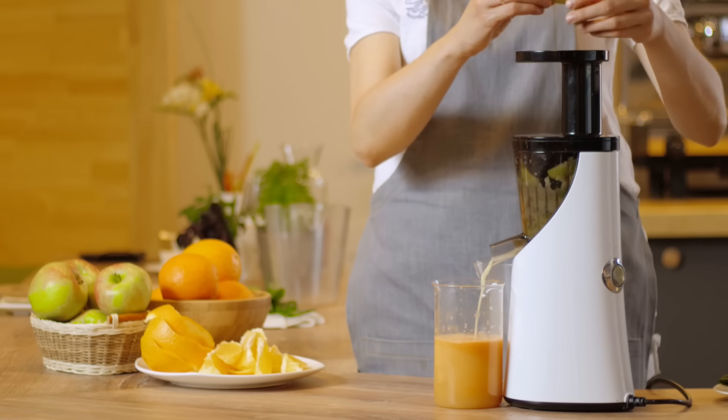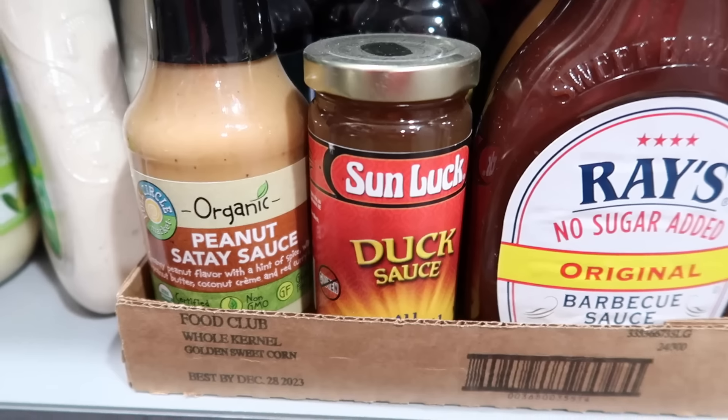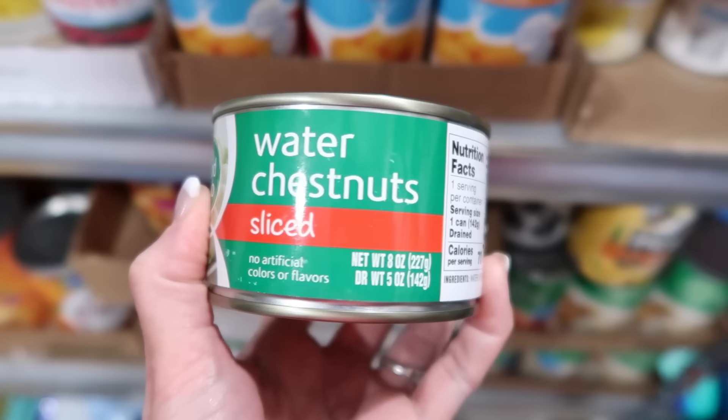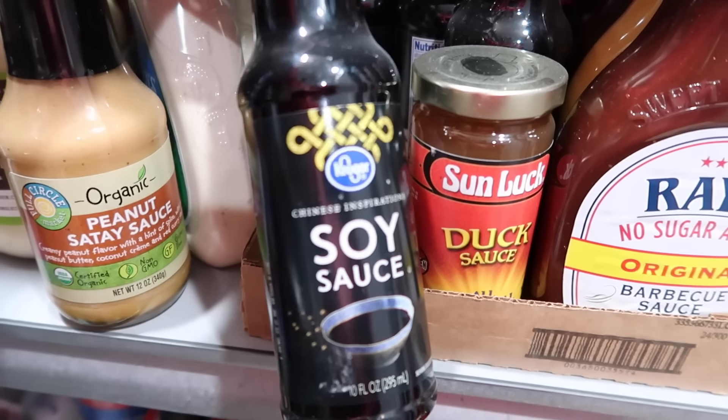I'm trying to keep my eye out on a juicer — is there one that you like? Please leave it in the comments. In February it's also the Chinese New Year. Look for water chestnuts, stir-fry vegetables, teriyaki sauce, and of course soy sauce.